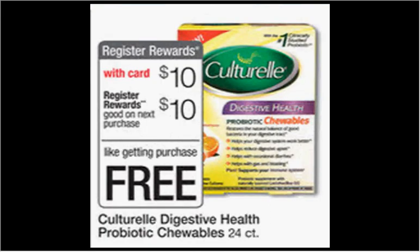The Culturelle is on sale for $10. When you buy one, you'll get $10 back as a register reward, so it's like getting it for free.